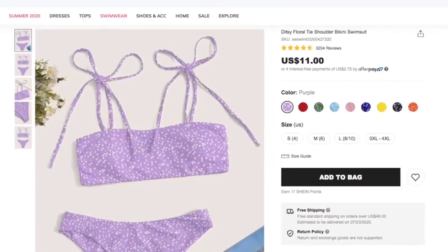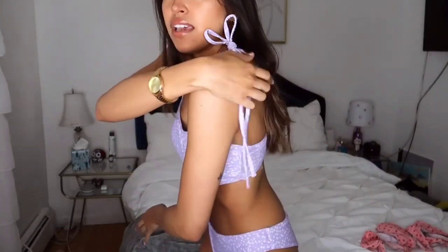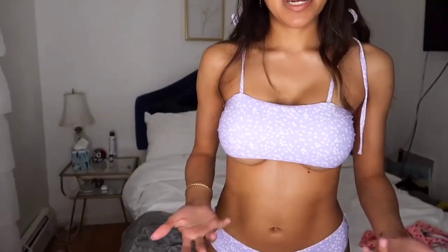This is my fourth bathing suit, also in a medium, and it fits me. It's like a lavender periwinkle color with little tiny flowers all over it. This one definitely makes my boobs look really perky, but if you don't like that you can always cut the padding out. The bottoms fit well — a little baggy because of a wedgie. My nipples don't show and I'm not gonna have a nip slip. This one's my favorite.